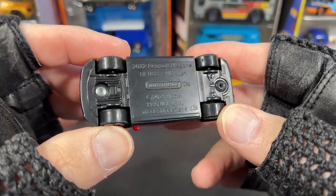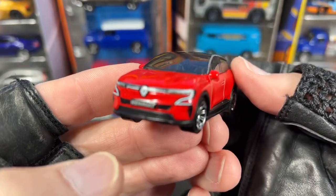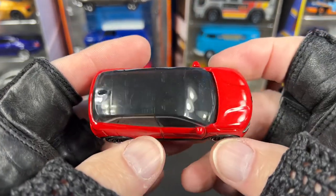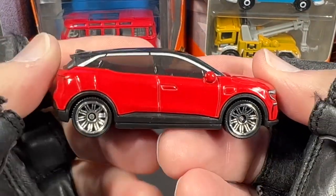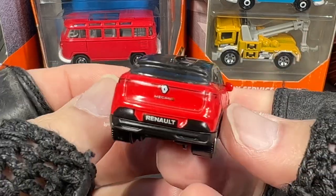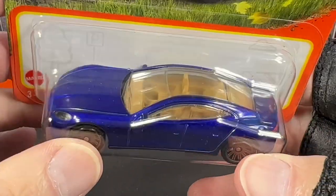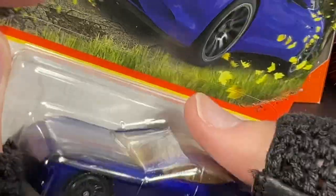Let's give you an update on the collection. I've been getting there kind of late to some of the drops, but this one is a really nice one to add. I also found this Karma GS6 in blue — it's really nice, the card looks beautiful. They all seem to have that 70-year celebration on there.